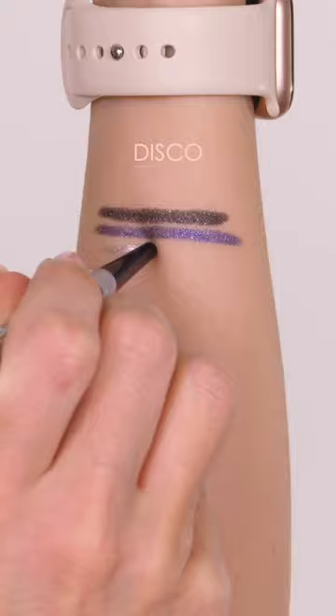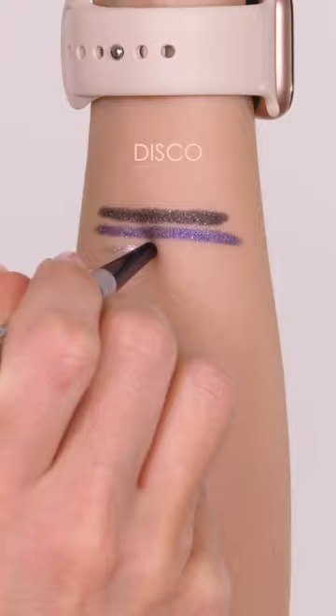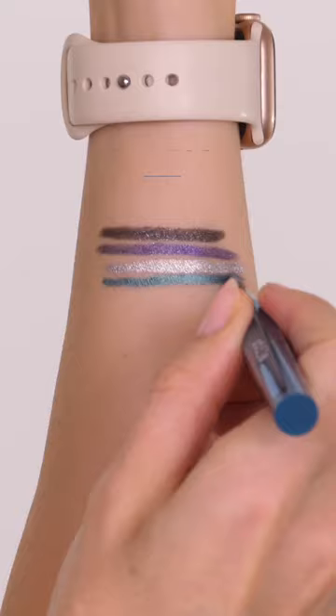Some of them are shimmery and some of them are metallic. They have been designed to be used either as a graphic eyeliner, or you can use them to smudge across the lid as either a base for your eyeshadow or as the eyeshadow itself.